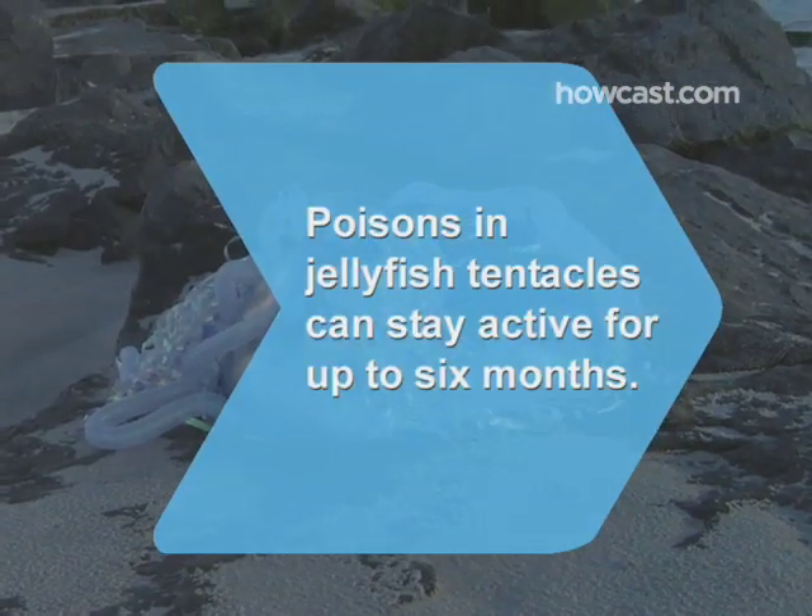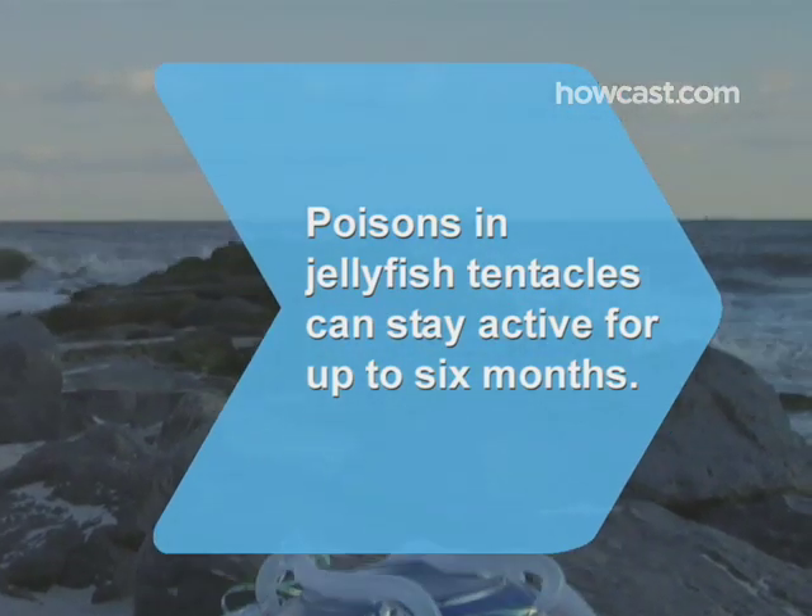Also, if it's been more than 10 years since your last tetanus shot, you may need an injection. Did you know? Poisons in jellyfish tentacles can stay active for up to 6 months.